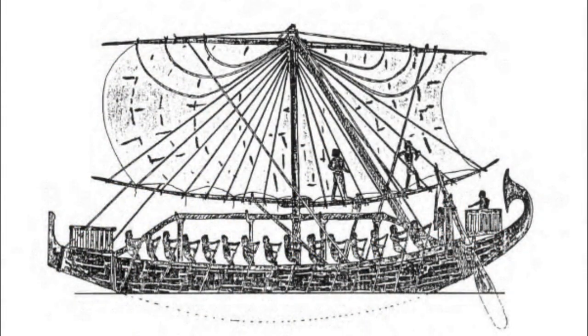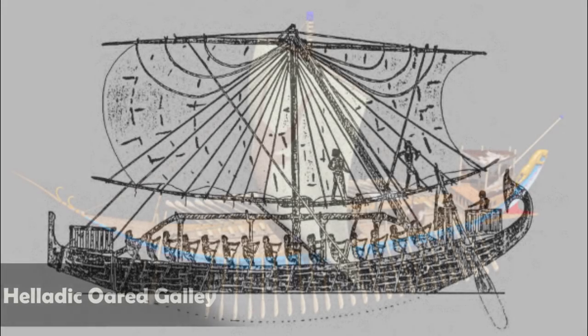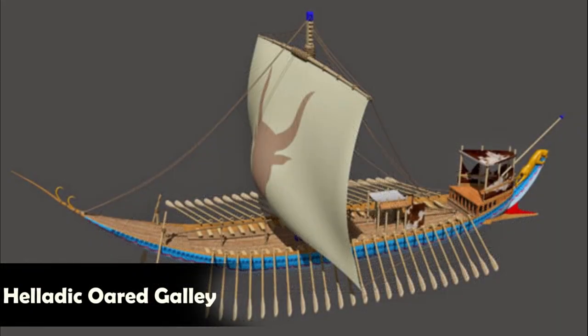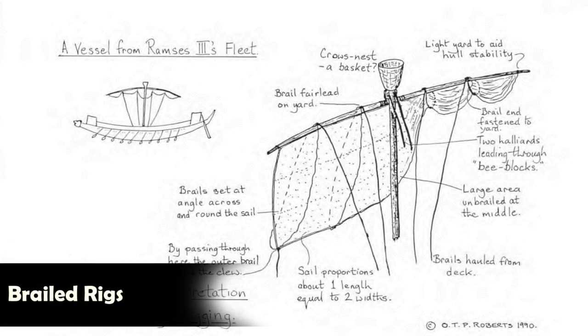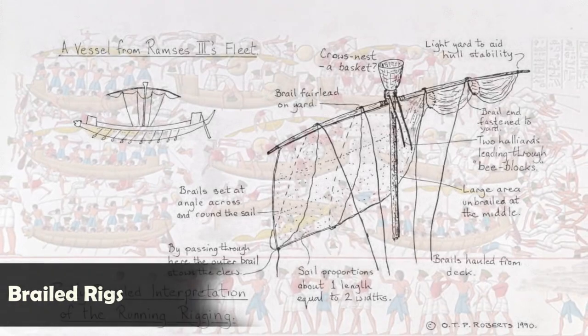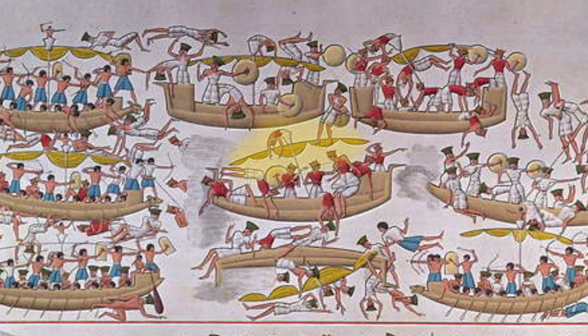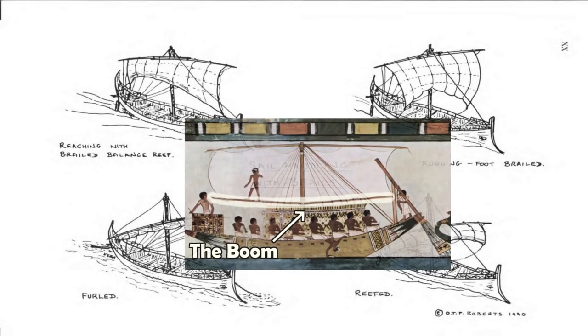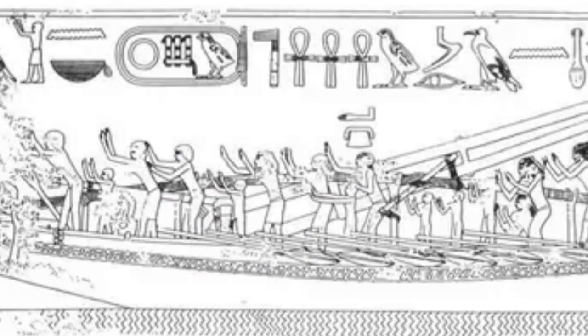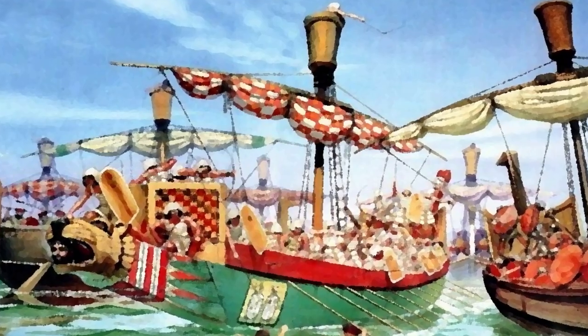The Late Bronze Age witnessed a strategic shift in ship architecture with the introduction of the Helladic Oared Galley, which became the foundation for future advancements in naval warfare. But it was the development of the brailed rig that truly revolutionized Mediterranean seafaring, providing greater maneuverability and the ability to sail closer to the wind. The manipulation of the sail through brails and the removal of the boom allowed warriors to move freely during ship-to-ship combat, transforming the galley into an ideal vessel for rapid travel, lightning-fast raids, and open sea battles.